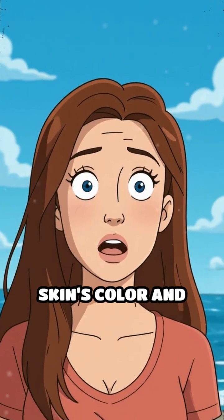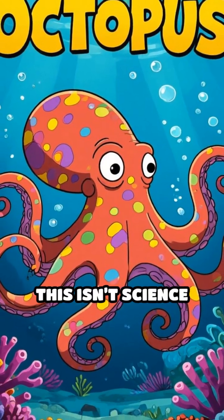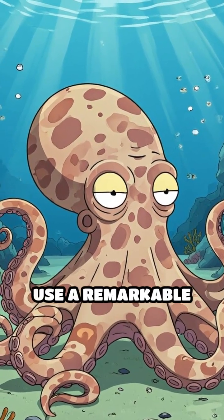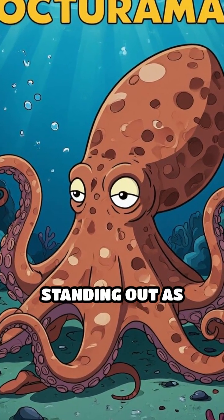Imagine being able to change your skin's color and texture in the blink of an eye. For octopuses, this isn't science fiction, it's daily life. Hidden beneath the waves, these masters of disguise use a remarkable toolkit to send signals, blending in or standing out as needed.